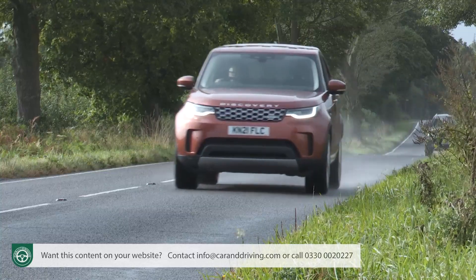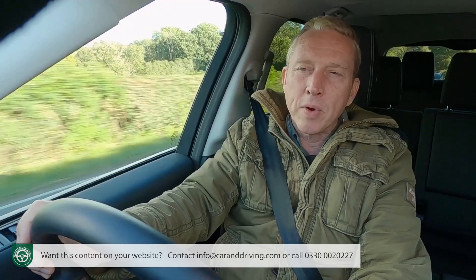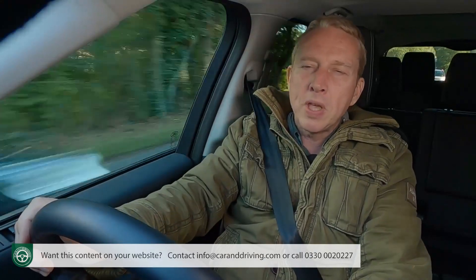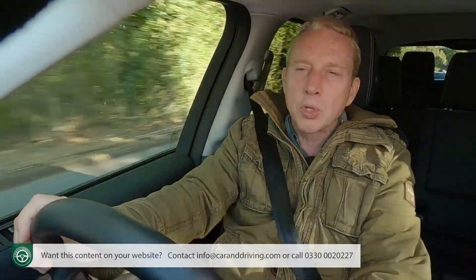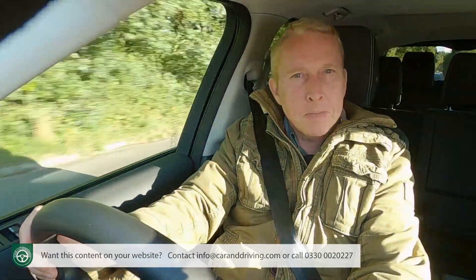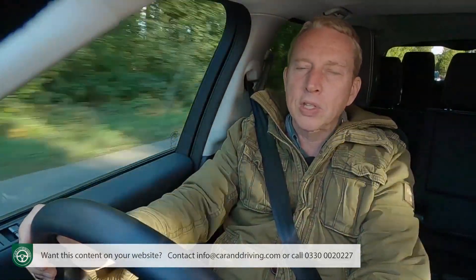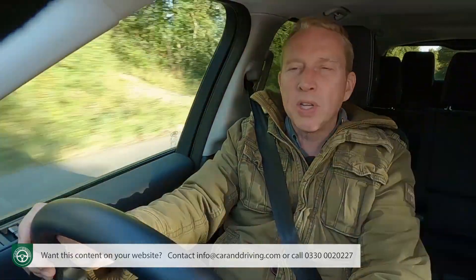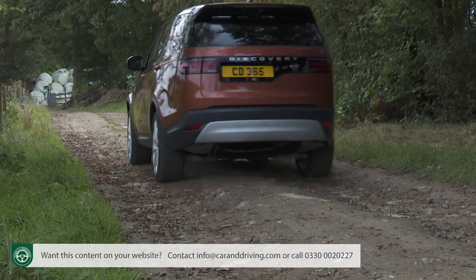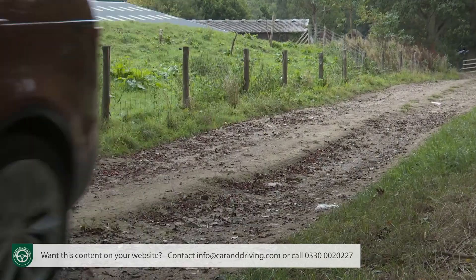There are petrol engines available too, though unlike a Defender or a Range Rover Sport, you can't have one mated to PHEV plug-in hybrid tech. You'll be offered two conventional petrol choices, but to be frank, we wouldn't really recommend either. The base P300 variant is the only model in the range to lack the mild hybrid tech and use only four cylinders, with a two-litre powertrain that struggles a little with the task of propelling a vehicle this heavy when the car's fully laden or on uphill gradients.